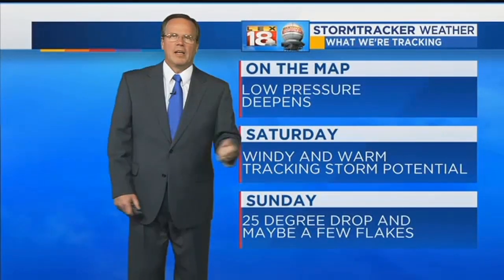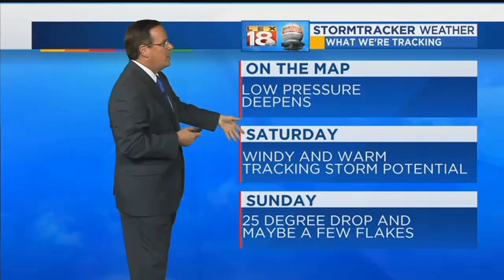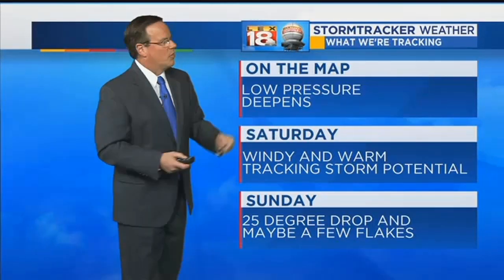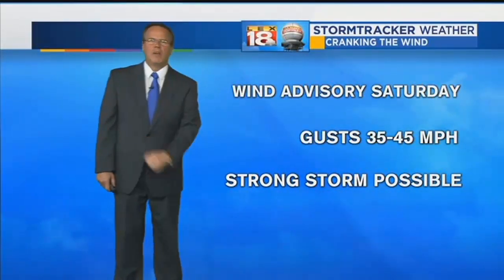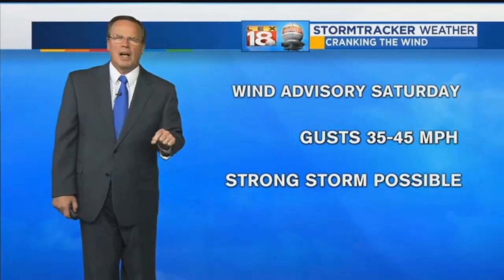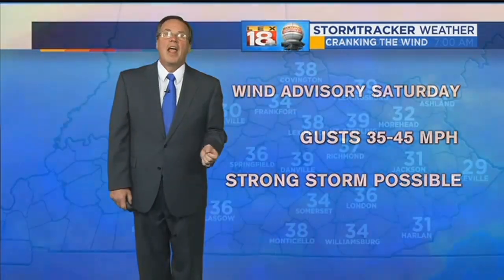Low pressure is going to deepen rapidly on the map, and what that means for us is it's going to suck more air into it — that means it gets windier. For Saturday, it's windy and warm. We are tracking that storm potential and could be a stronger storm in there. Regardless of the storm potential, the ambient winds are going to be in the 30- to 40-mile-per-hour range with the gusts. Sunday, a 25-degree drop and conceivably a snowflake or two. The wind advisory on Saturday — gusts 35 to maybe 45 miles per hour — and a strong storm does remain a possibility, although it is a slim one. Any leaves left in your yard should be gone.